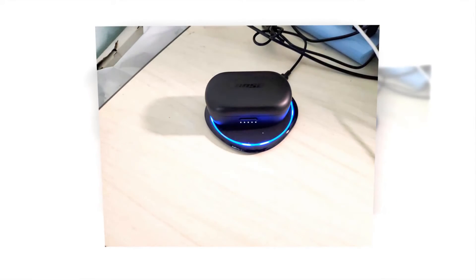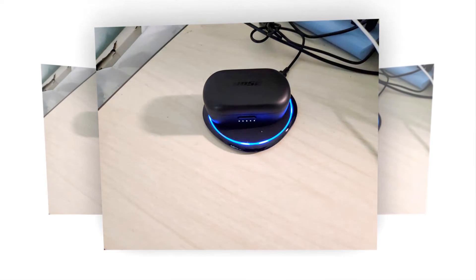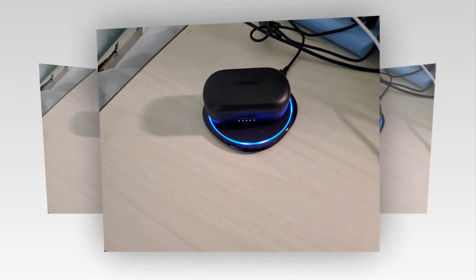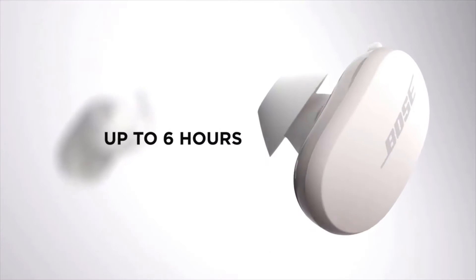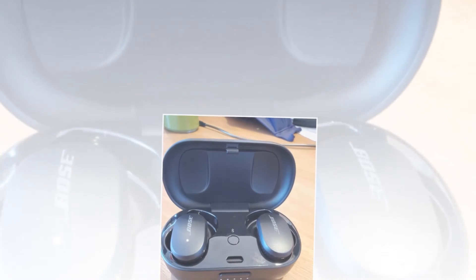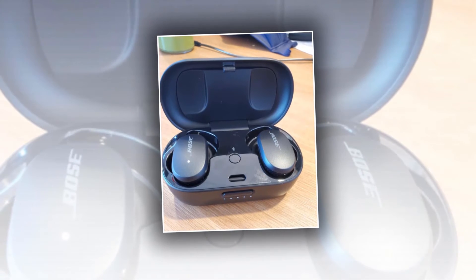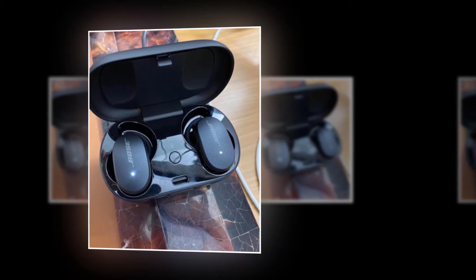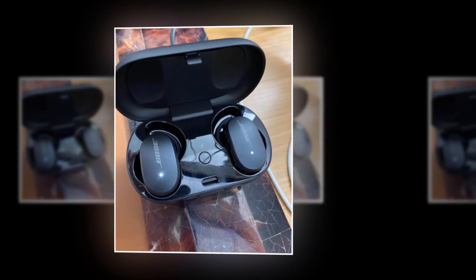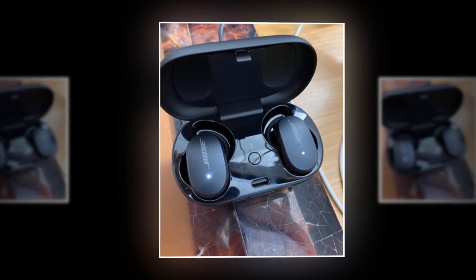The charging case provides an additional 12 hours of battery life, chargeable via USB-C cable or wirelessly with any Qi-certified charging mat. It is weather and sweat resistant, IPX4 rated, so it can withstand water, inclement weather, and sweat. This earbud uses Bluetooth 5.1 for a strong, consistent connection within 30 feet, weighs 0.317 ounces, and comes in Triple Black.